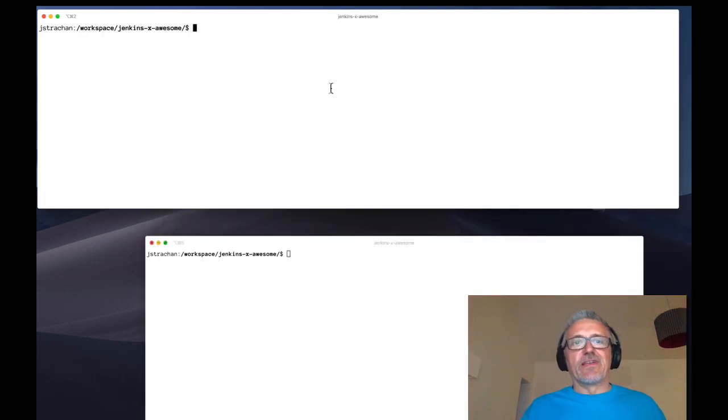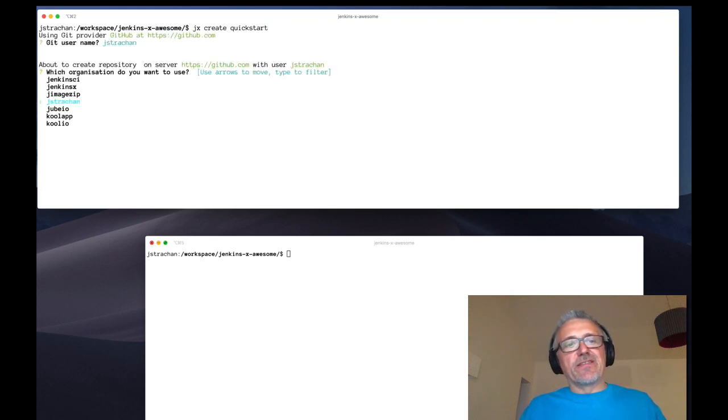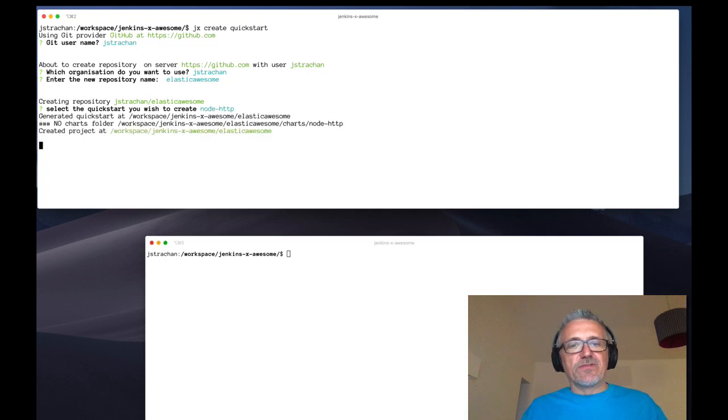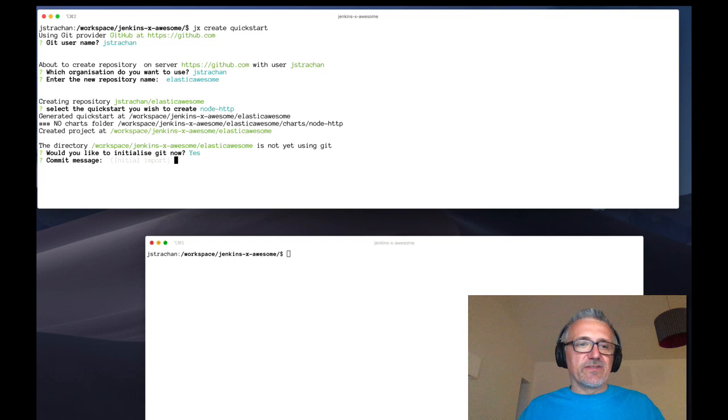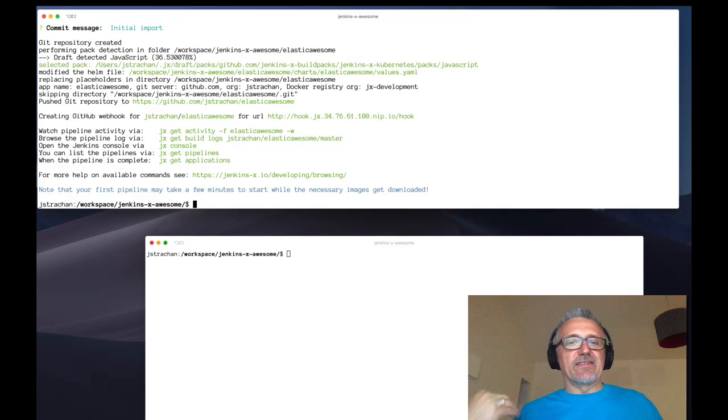Now we've installed Knative, let's create a new quickstart using Knative to show you how to build serverless applications. To create a new quickstart, I'm going to run `jx create quickstart`. I'll use my personal Git provider and organization to store the Git repository and go with my personal GitHub account. I'll call the project 'Elastic Awesome'. We're creating a brand new Git repository called Elastic Awesome. I'll do a Node.js application. We've created a brand new Node application on the file system, initialized Git, run the build pack, pushed it into GitHub, and set up the CI and CD pipeline for this Node application.